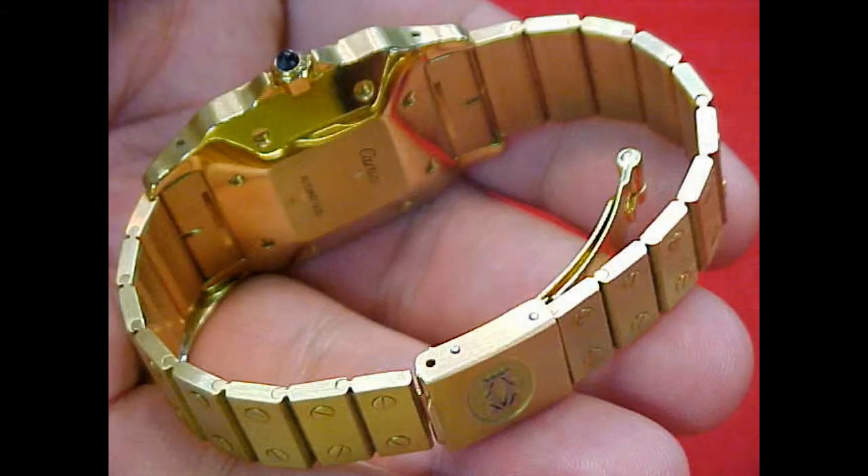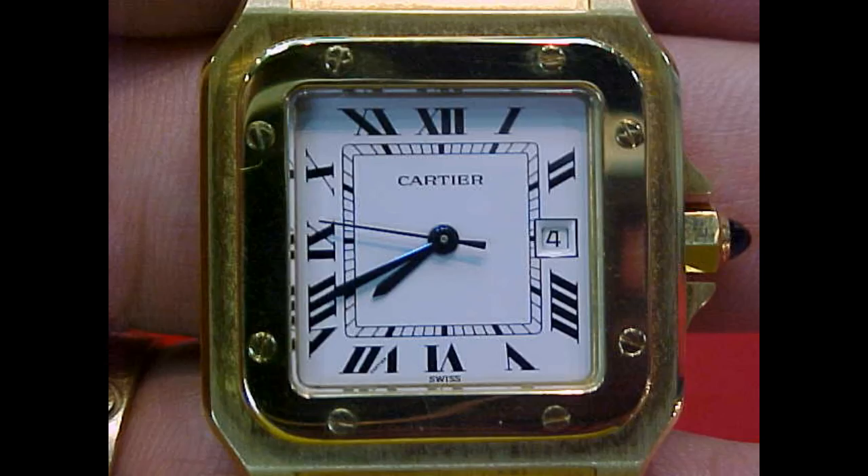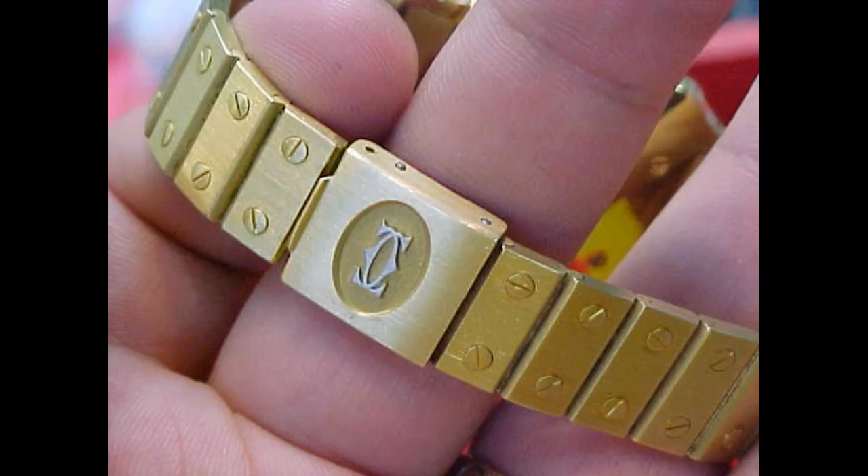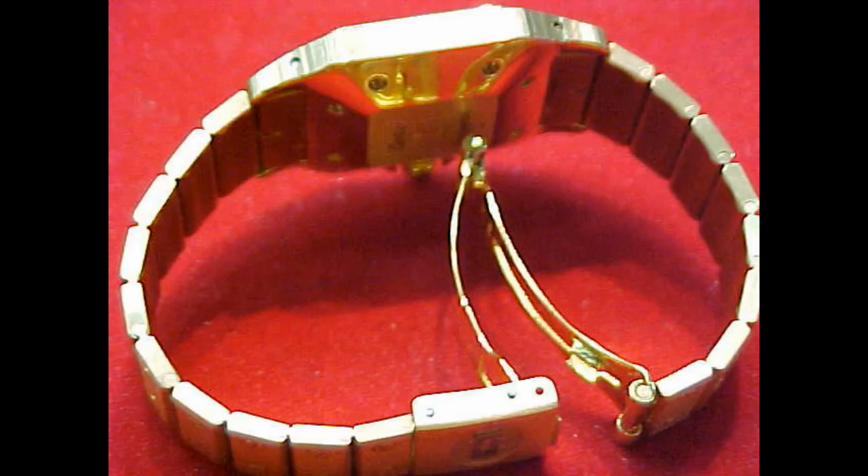The Santos itself has led a very long and exuberant life. In modern terms the Santos 100 has replaced the traditional size Santos, but that's not to say it has been forgotten. The Santos piece was available in all steel, steel and gold two-tone combination, as well as solid 18 karat yellow gold.